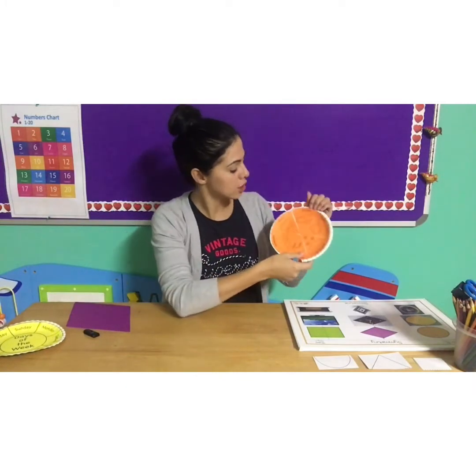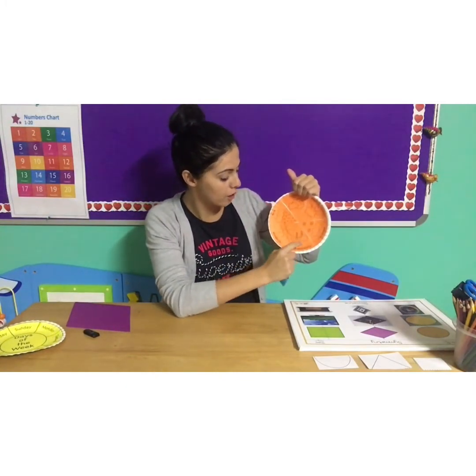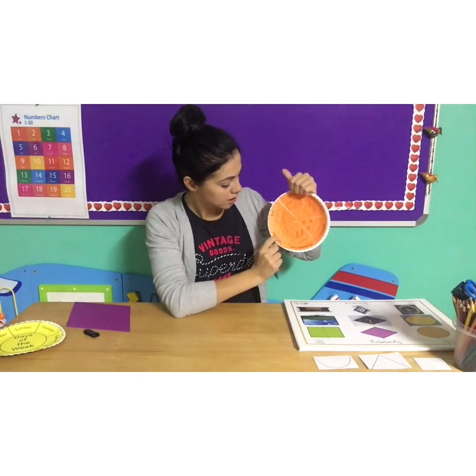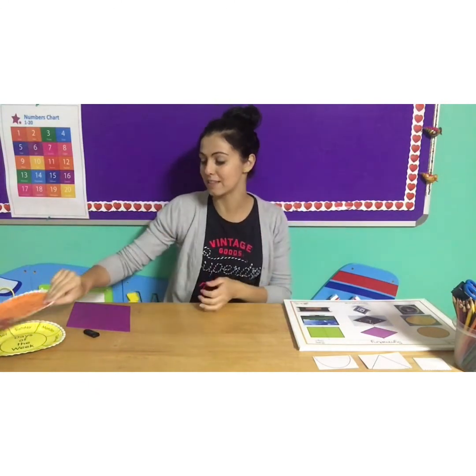Let's take your weather wheel out. Let's go through it — cloudy, partly cloudy, snowfall, thunderstorms, sunshine and rain. But what is the weather outside? It is sunny. Put your peg and your arrow on sunny. Well done.